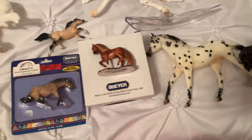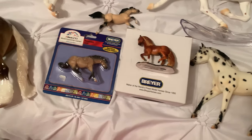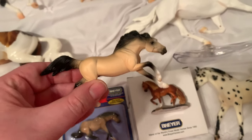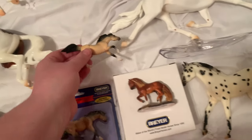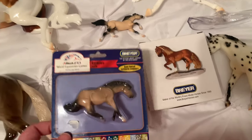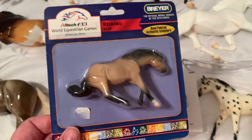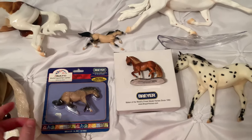I only got three Stablemates this year because I was being really picky about what Stablemates I got. I got this little dude for my Mustang Conga. And then I found this guy — he's part of the World Equestrian Games. I have four others new in pack, and now I have this guy, so I just have three more to track down.